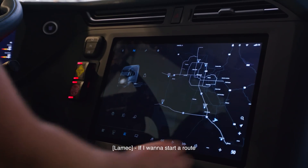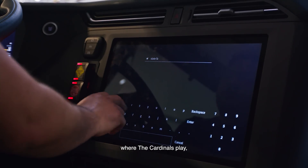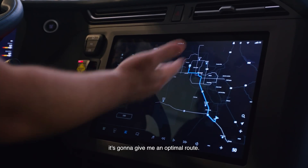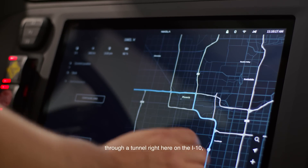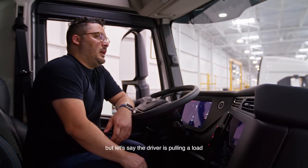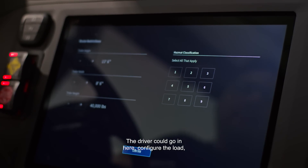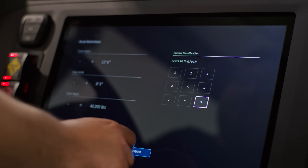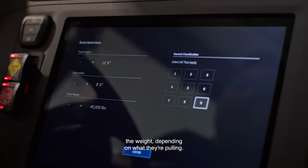If I want to start a route — let's say I want to go to State Farm Stadium where the Cardinals play — it's going to give me an optimal route. This route takes us through a tunnel on the I-10. But let's say the driver is pulling a load with hazardous material in it. The driver could go in here, configure the load, and choose the classification for the hazardous material. They can also change the trailer height, width, and weight, depending on what they're pulling.